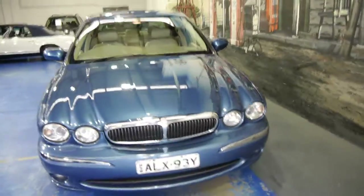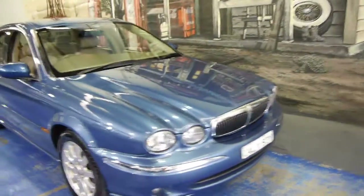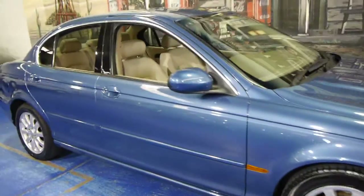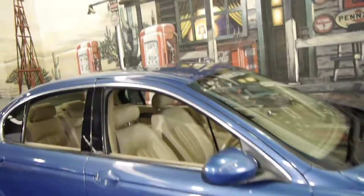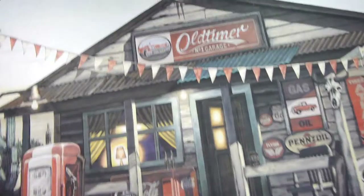So ladies and gentlemen, if you have been looking for a Jaguar X-Type we strongly suggest you come and have a look at this one and take it for a drive. We think it's absolutely lovely. We are the Old Timer Centre, located in Marrickville, and we certainly look forward to hearing from you.